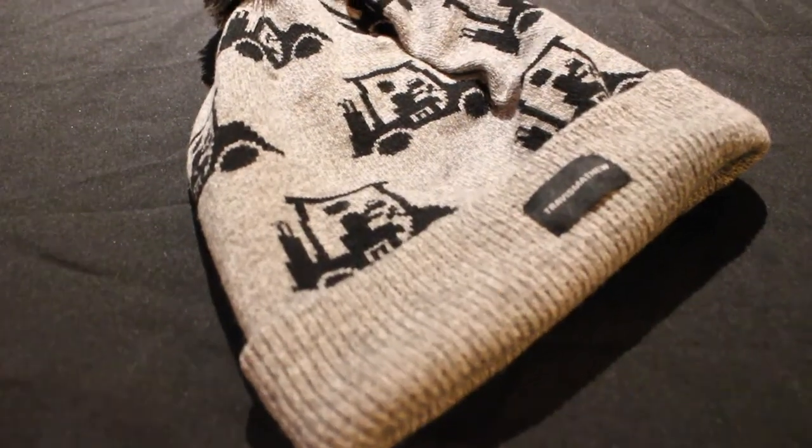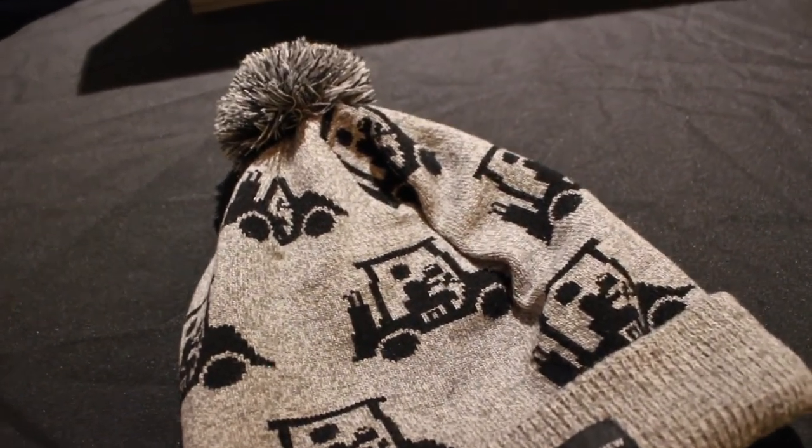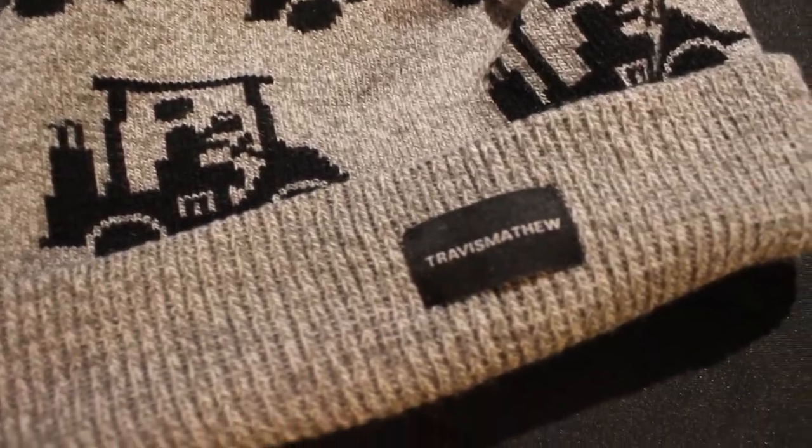This is the Swingles tube — it features the all-over golf cart prints with the Travis Matthew logo on the front.